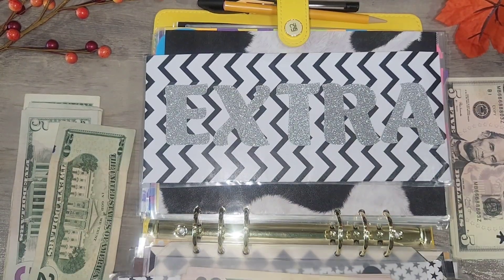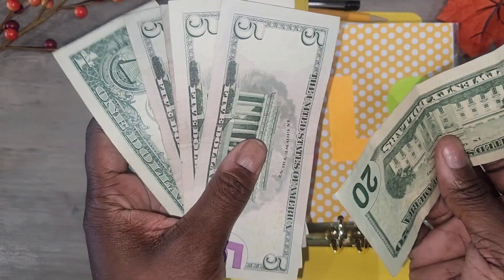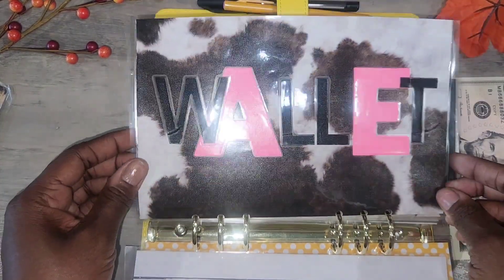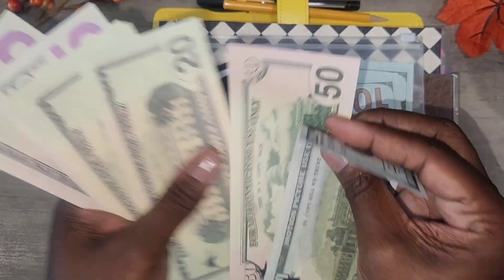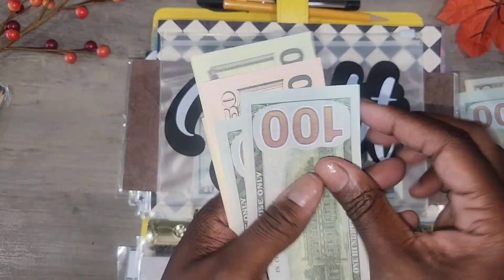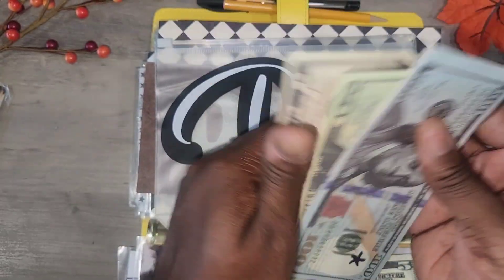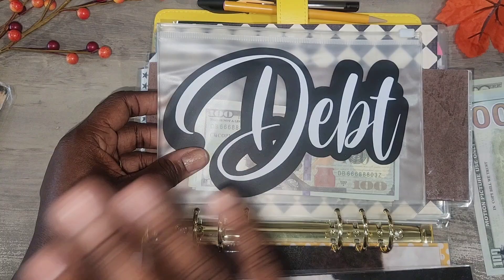Now for the prop money — the $41 goes back to the bank. For debt, we have $295 for the parent student loan. Counting: $100, $200, $250, $270, $290, $295. I should already have $295 in the envelope — $1, $2, $50, $70, $90, $95. I use prop money here because that money stays in the bank.